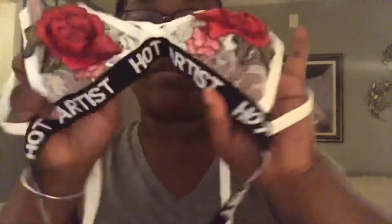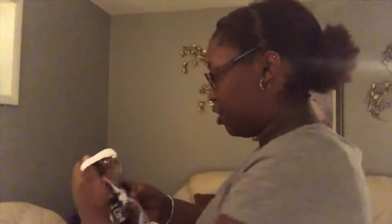They come in little zipper baggies, which is nice because you can reuse those bags. This one looks a little bit smaller but I ordered a large so we'll see. Let me show you guys the rose material — it has this cute rose design and laciness on it. When you put it on, it's really strappy, with a strap here, and the back just says 'hot artists' all across the band, and you put it on like a regular bra.